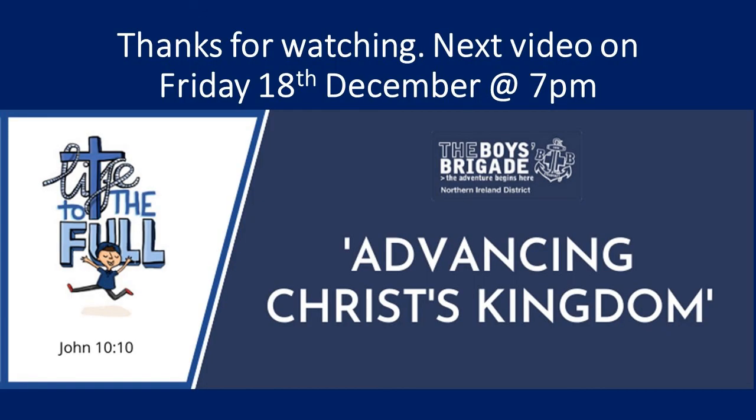Okay guys, thanks for watching again tonight — we hope you enjoyed it. We've got just one more coming up before Christmas. In two weeks, on the 18th of December, we'll have a special Christmas episode. Until then, have a good couple of weeks, take care of yourselves, and we'll see you soon. Bye!